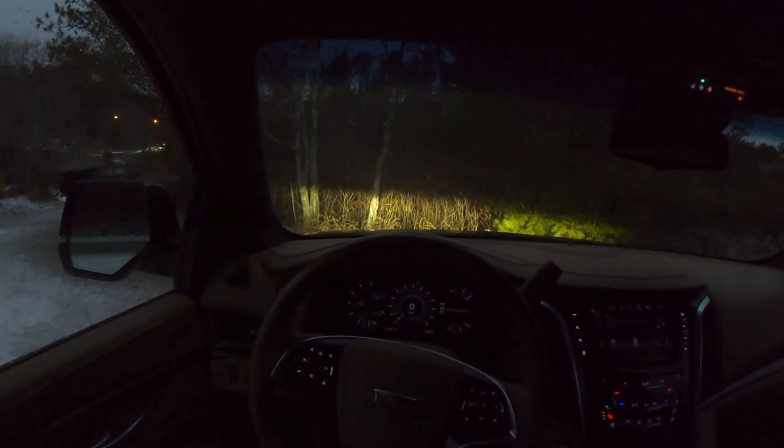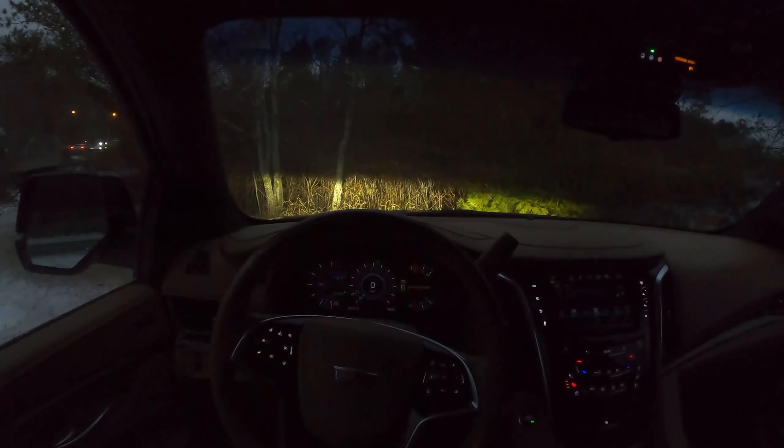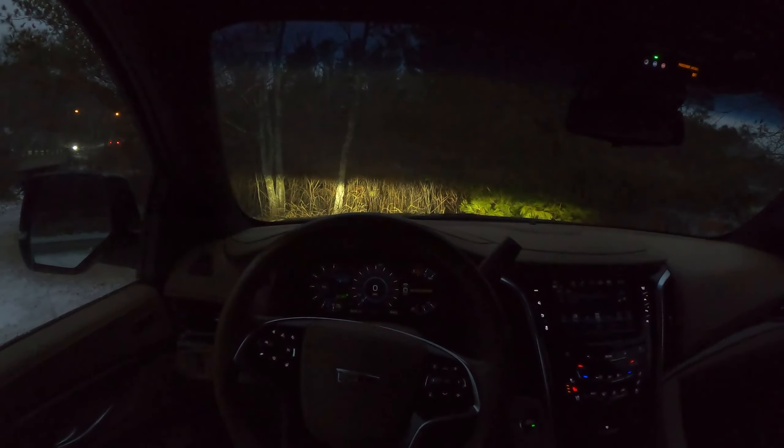I do not want to be driving this too much in the snow, so I am going to wrap up this POV review video. Thank you for watching Radial Reviews, and be sure to check out my previous video review of this car. Thank you for watching, and take care.